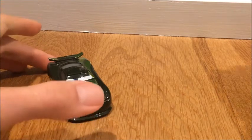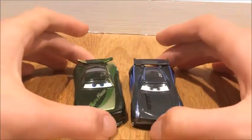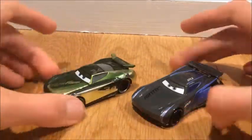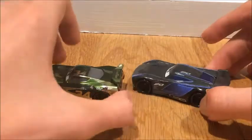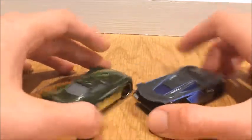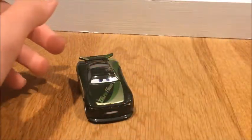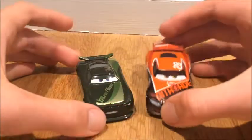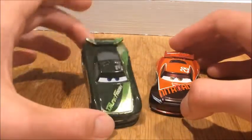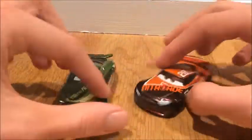Now let's compare it to other next-gen racers. First, we'll compare it to Jackson Storm, which you guys all know. You can see the details are a little different. Next up is Tim Treadless — he also has a metallic red on him. That's why I like Tim Treadless so much, because he's metallic red.